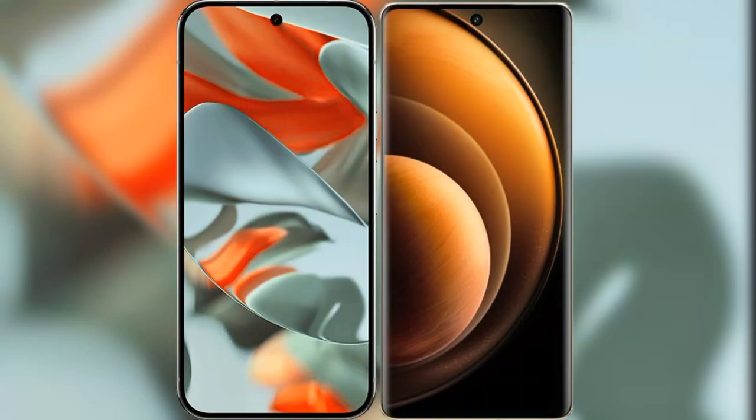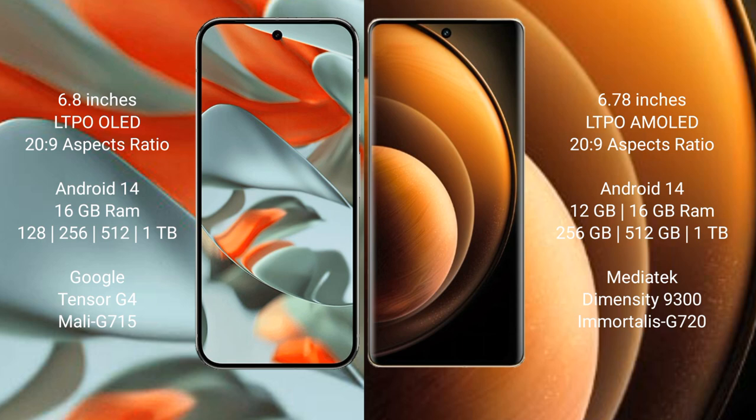I will compare the new Google Pixel 9 Pro XL with the Vivo X100. Google Pixel 9 Pro XL features a 6.8-inch LTPO AMOLED display with an aspect ratio of 20 to 9. Vivo X100 features a 6.78-inch LTPO AMOLED display with an aspect ratio of 20 to 9.